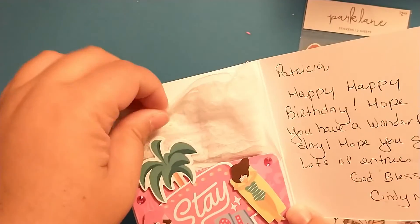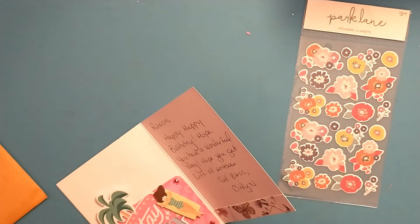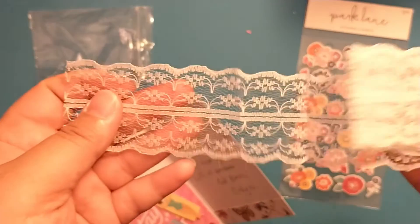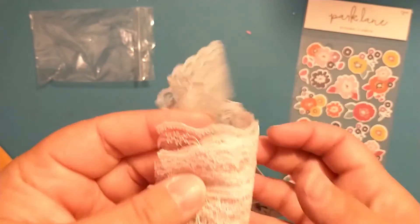It says 'Patricia, happy happy birthday, hope you have a wonderful day, hope you get lots of entries. God bless, Cindy.' And then in here she's gifted me some lace trim. I love adding lace and different trims to my projects, and I love that this is extra wide — so if I wanted to, I could cut this down the middle and use it in two pieces, or just as it is.